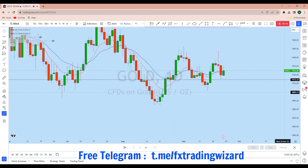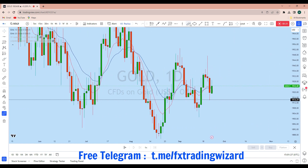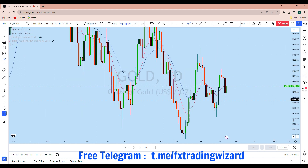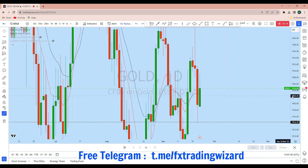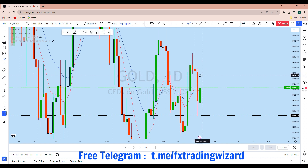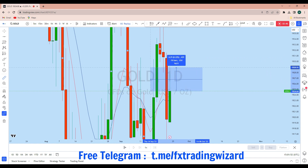Looking at the daily time frame to see this wave on gold, we can see a long wick rejection followed by a pullback on the last day of the trading week. The last day's candle has closed with no wick at the bottom, and the market has formed a long wick at the top. On the market opening we can expect a retest of this daily long wick at the top and at least a 50% pullback to the upside of this long wick.